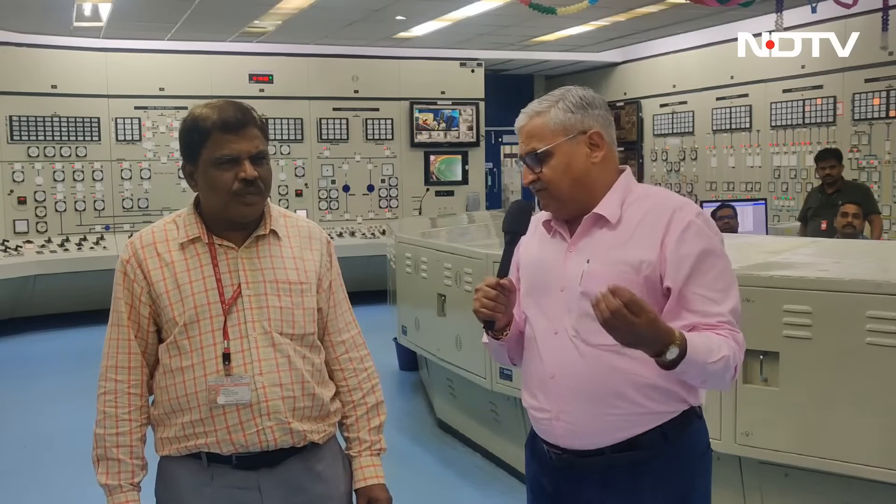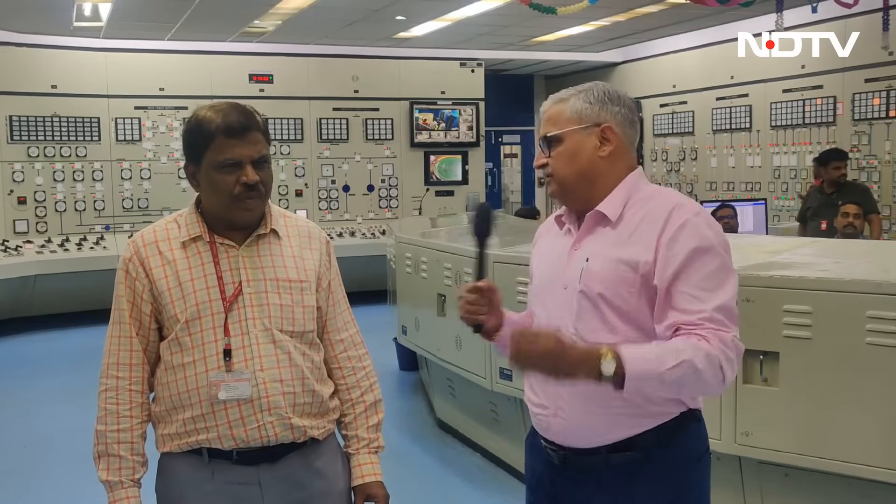It is an experimental reactor but it has many unique qualities. Mr. Shanmugam, very briefly tell me: what is the fast breeder test reactor?